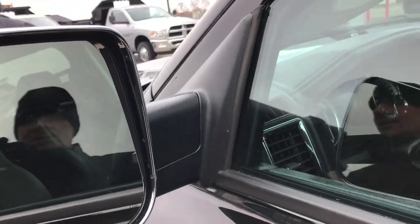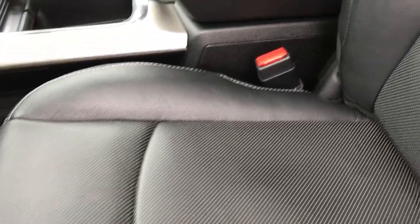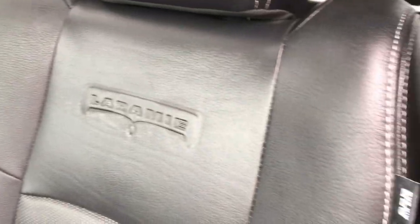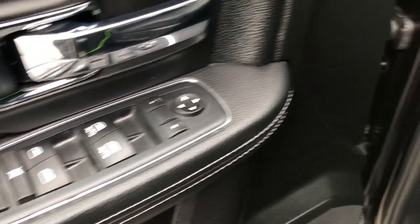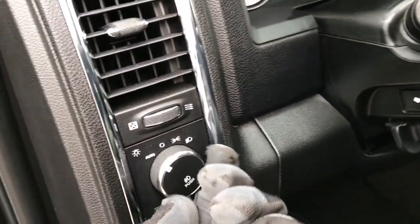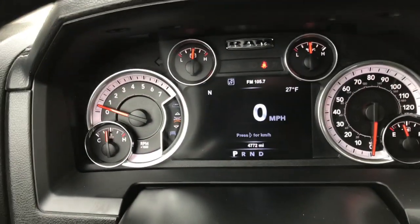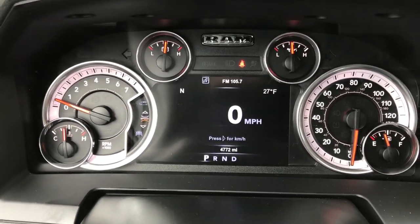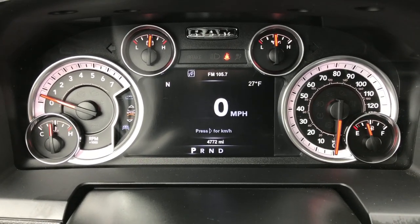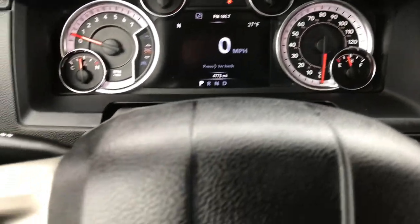It has the fold-out tow mirrors — those are heated. Inside, the Laramie package gives you the black leather interior. Both of these seats are heated and cooled, with no rips or tears. This truck has never been smoked in. It has factory floor mats, power windows, power locks, and power mirrors, along with auto headlamps and power pedals. The buttons on the back of the steering wheel are for controls. You can see this truck has 4,772 miles, and it has the 7 inch TFT display, which is a really nice feature — you can configure all those corners.